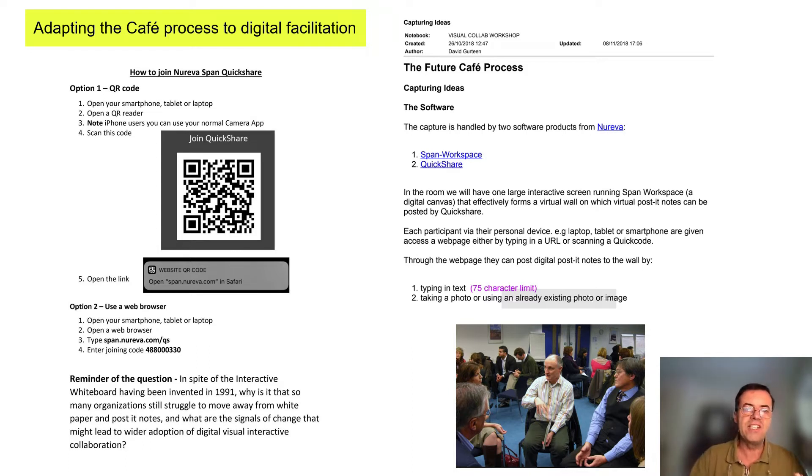This includes detailed instructions for both remote and on-site participants, and a detailed process map that you can share in advance so everybody understands where we are at all times.